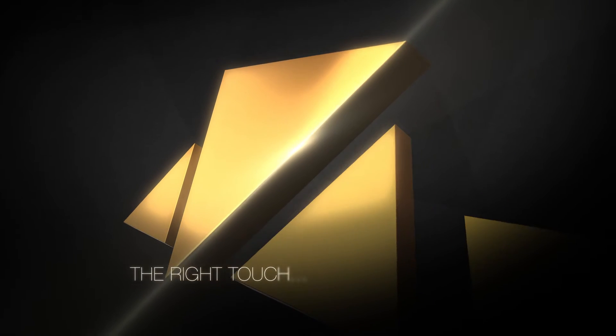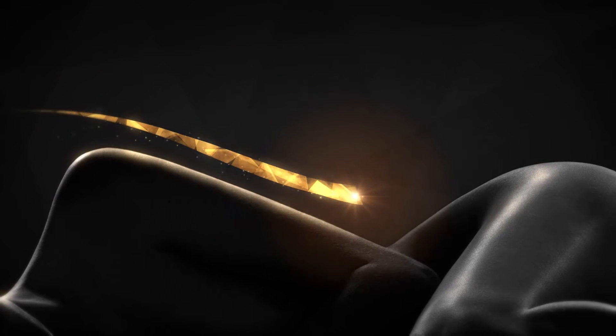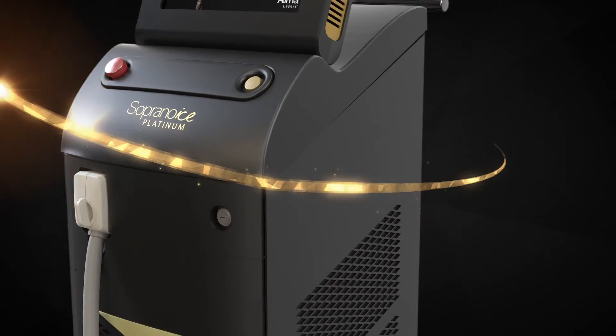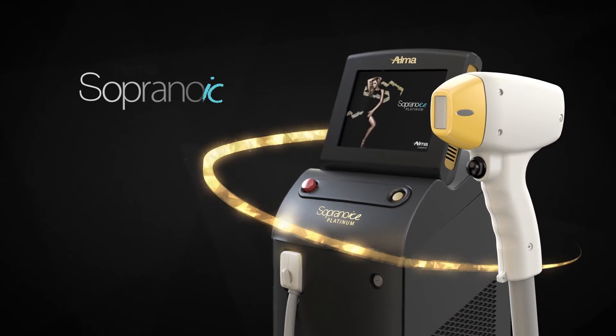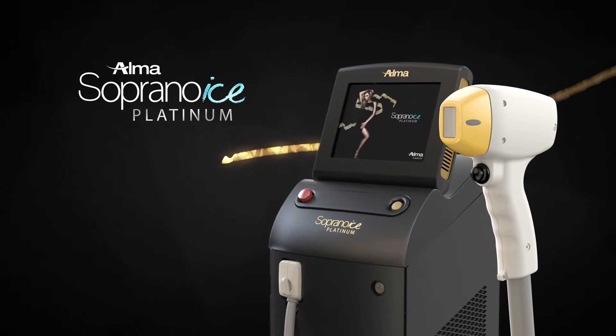The right light, the right angle, the right touch. The most beautiful skin deserves to be touched by the peak of technology. Introducing the Soprano Ice Platinum by AlmaLasers, the most innovative and effective laser hair removal solution.